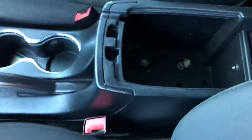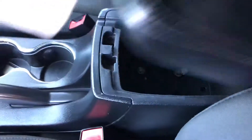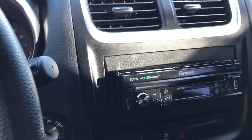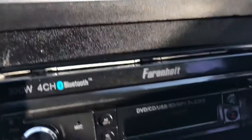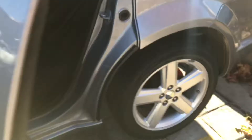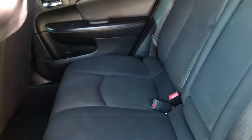Over here on the middle console you've got a ton of space for anything that you would need. You've got your two cup holders right here, and then you've got your radio system which does have a USB outlet right there, and then you have a CD player as well.